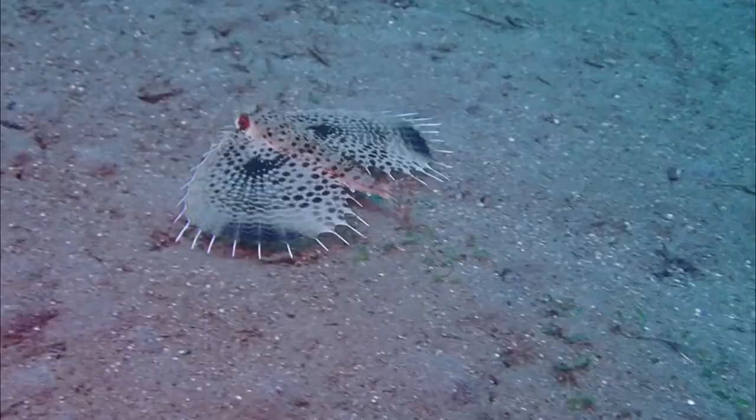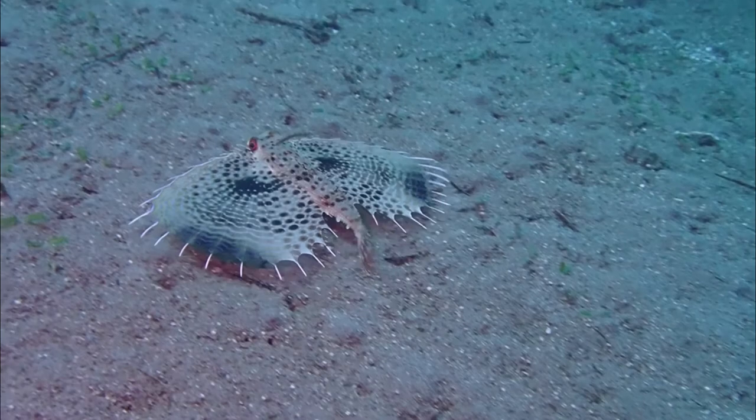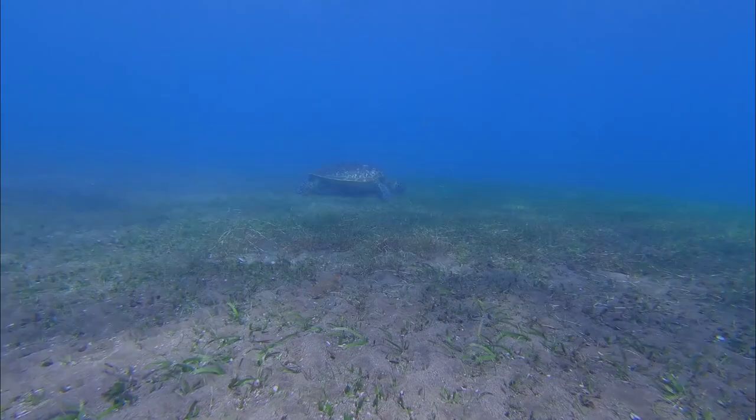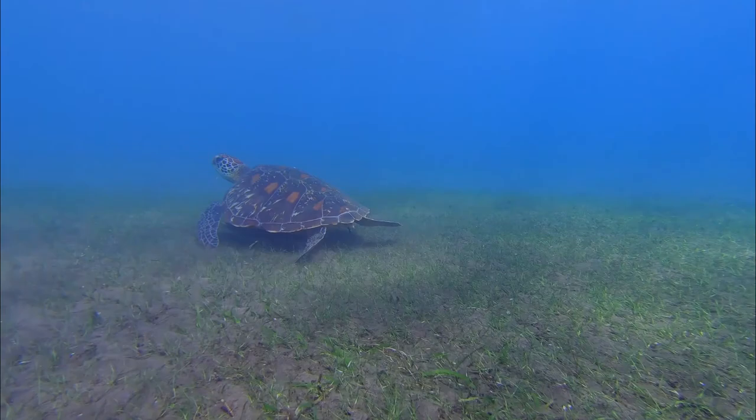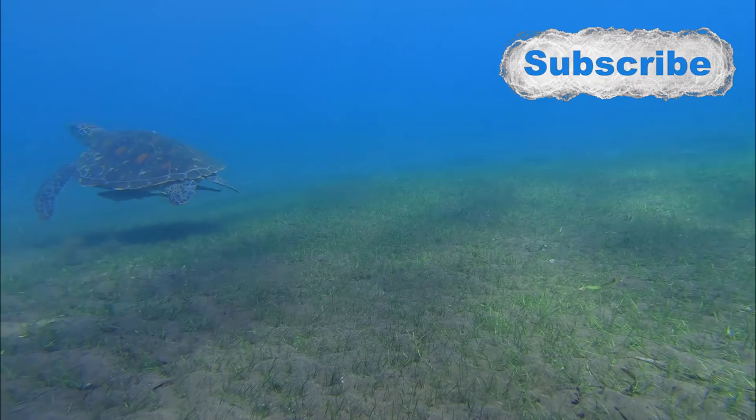This flying gurnard came near the end of the dive. But when a dive ends with a turtle, it can't be a bad dive. Just at three meters of water, this beauty was hanging around us when it was time to surface and end a wonderful dive with the Dive Monster family.